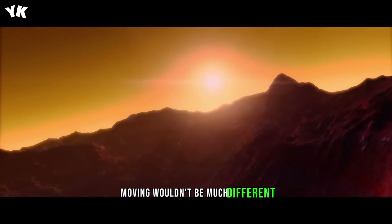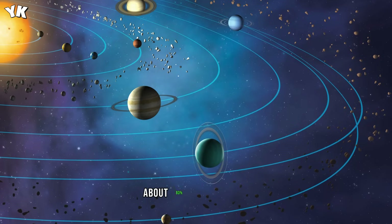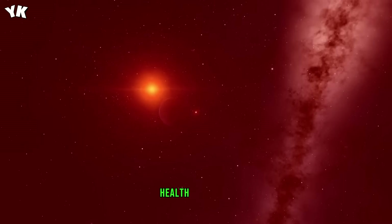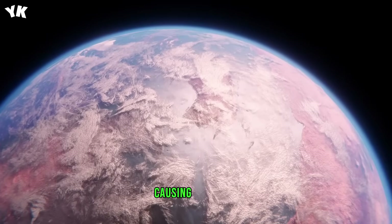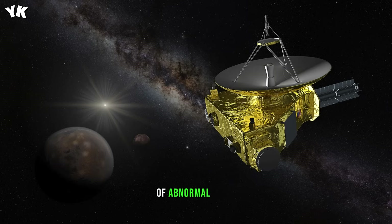Moving wouldn't be much different, as the planet has gravity about 93% that of Earth. But if you don't find a safe place to hide once solar flares strike the planet, your arteries might contract, which can impair blood flow, leading to critical health problems. Exposure to extreme stellar radiation can also damage the DNA within your cells, disrupting the normal cell production rate, causing mutations or a growth of abnormal cells.